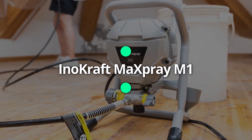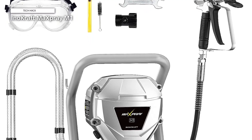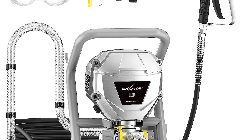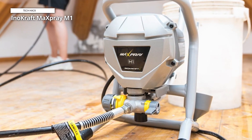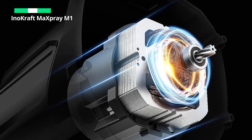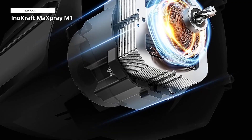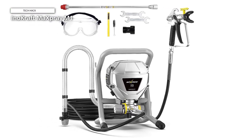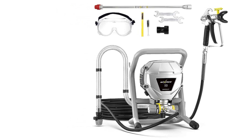Next on our list is the Inocraft Maxpray M1, a paint sprayer that takes innovation to the next level. With its lightweight and ergonomic build, handling the Maxpray M1 during extended use is a breeze. The high-performance airless spray gun ensures a smooth and even coat of paint on various surfaces, and the variable pressure control allows for customization of the spray output. The standout feature is the quick-prime technology, minimizing downtime by allowing you to prime the pump quickly. Its user-friendly interface and exceptional performance make it a top contender in the world of paint sprayers.